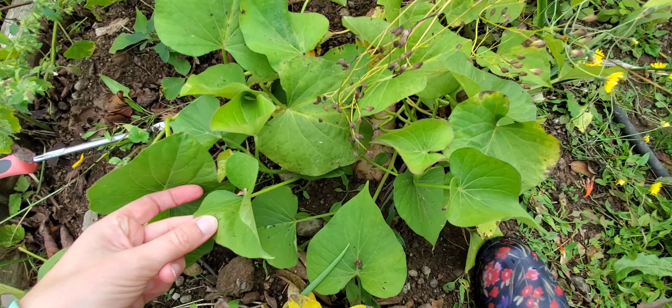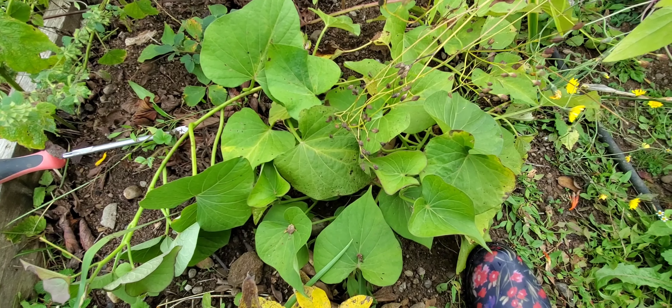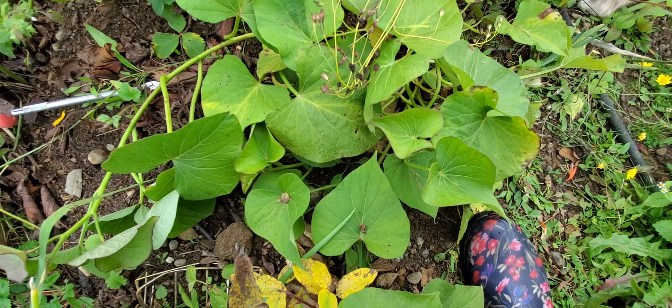I do vaguely remember planting either a yam or sweet potato in here completely randomly, because I'm not supposed to be able to grow those in my zone, especially not in colder weather. I live on central Vancouver Island, zones seven to eight typically. And if this is a sweet potato or a yam, I don't know why it's actually growing because it's not really supposed to grow here. I've heard you can grow them, so I'm assuming this is the one I put in the ground. There's nothing connected to it, but it's possible it grew something underground that I'm not even aware of.